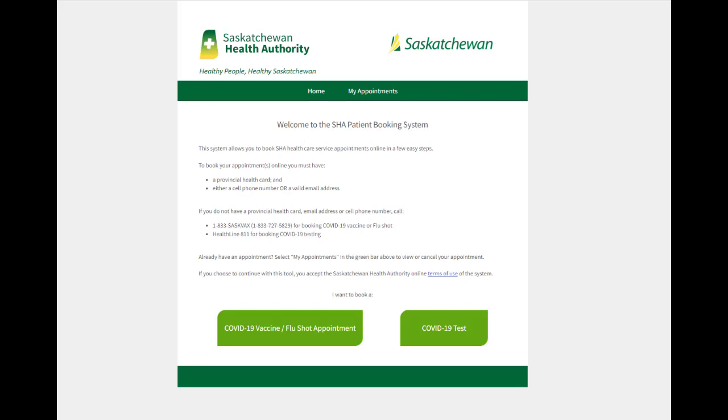Simply click on the link to get to the booking system. Read and accept the terms of use and you are ready to begin.